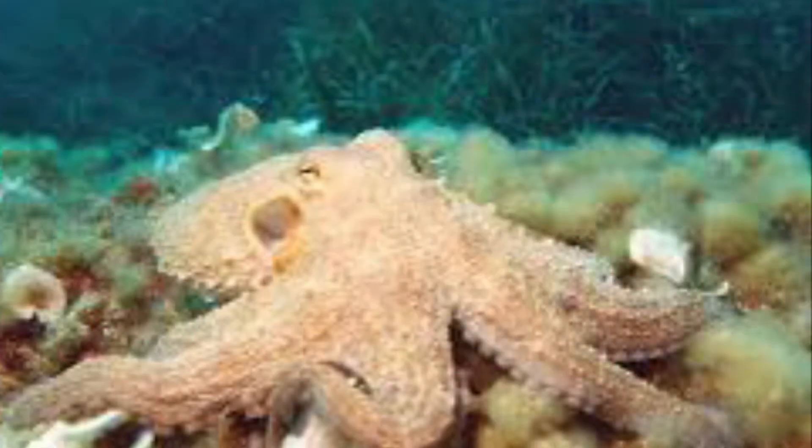Ooh, nice octagon! Oh, octagon! Oh, octagon!